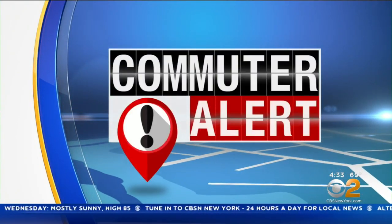Commuter alert for drivers on Manhattan's west side. Construction resumes on 11th Avenue today to change the traffic flow, but it could mean a return to gridlock. CBS 2's Jenna DeAngelis joins us live from the west side with more of what drivers can expect on the road today.